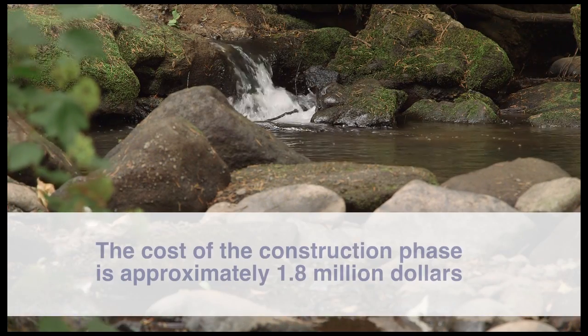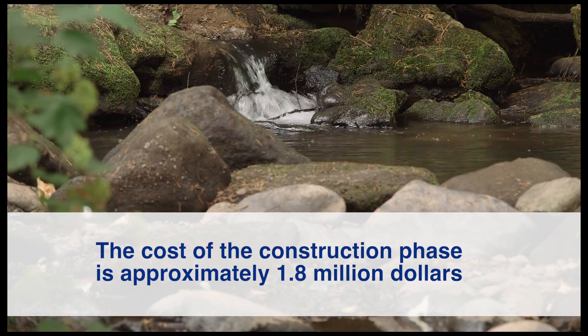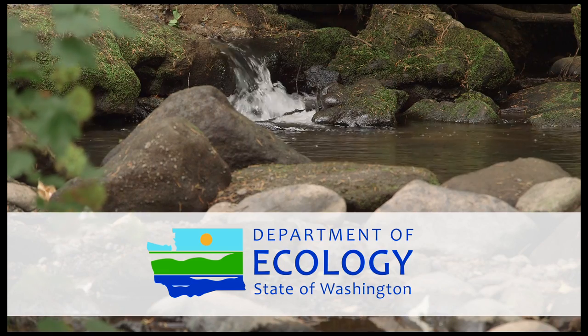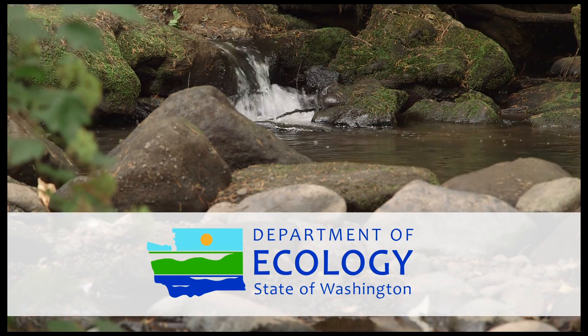The cost of the construction phase is $1.8 million. Portions of the funding come from a State of Washington Department of Ecology Centennial Clean Water Grant and a low-interest loan as part of the State Clean Water Revolving Fund.